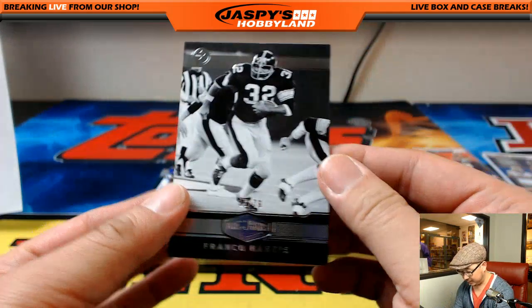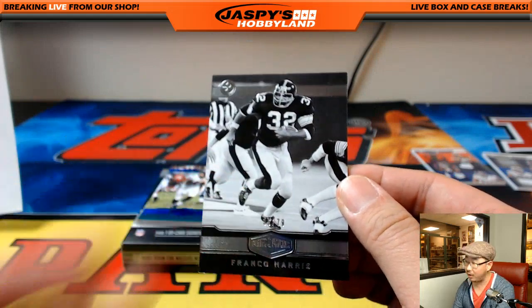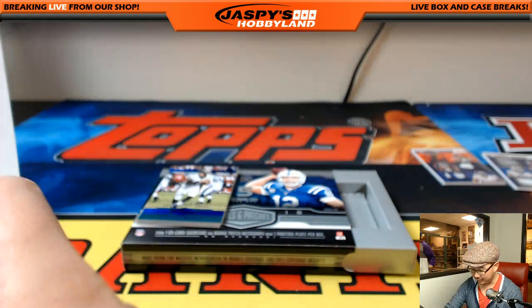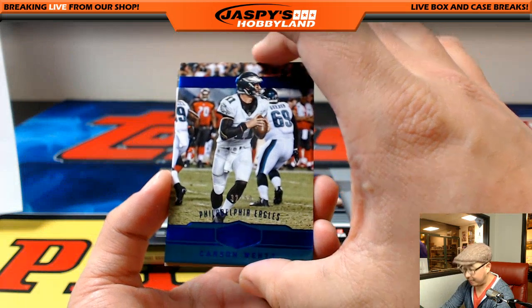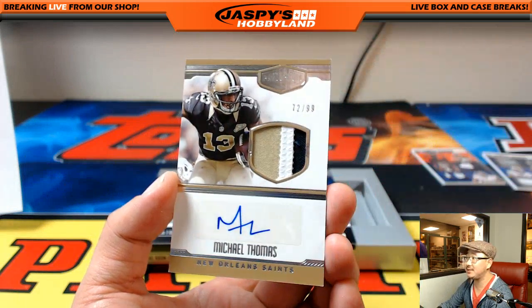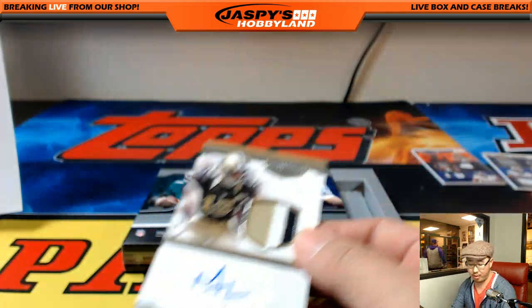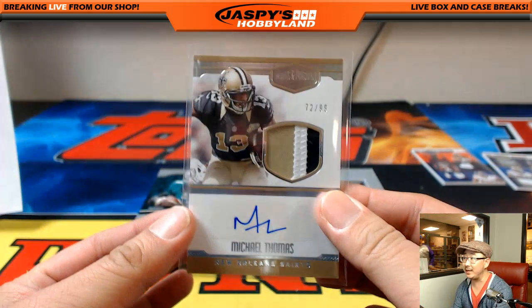Got Franco Harris, out of 79. What is this — him picking up the ball after he hit the ground? I'm a Raiders fan, I have to say that. And we close out with 32 out of 50, Carson Wentz. Back here is another Michael Thomas for the Saints, 72 out of 99 — three-color patch and autograph. Doubly with that one. Nice.